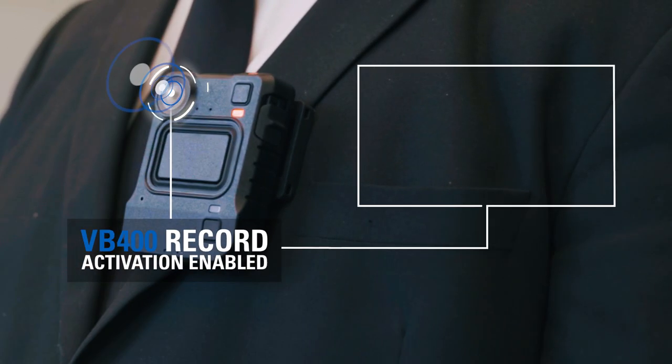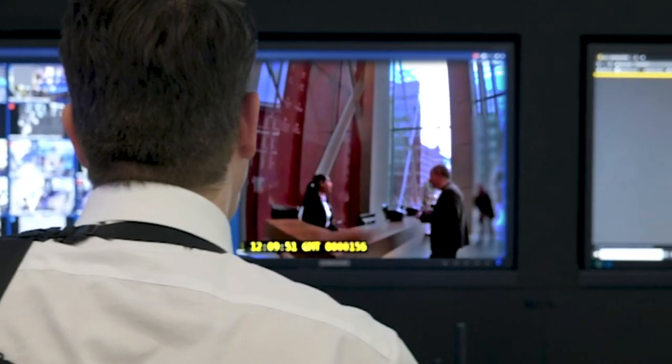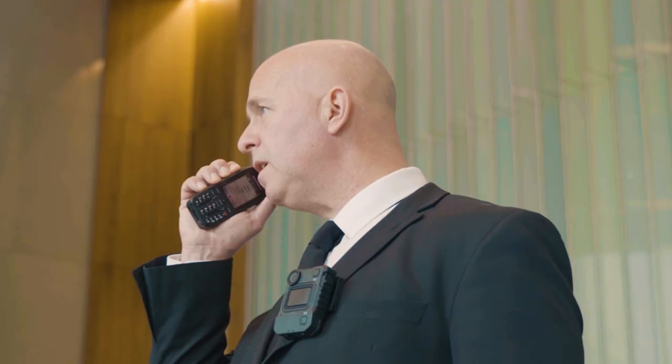By pressing record on my body-worn camera, the security room staff were able to view mine and the receptionist's interactions as they were happening, sending support as needed.